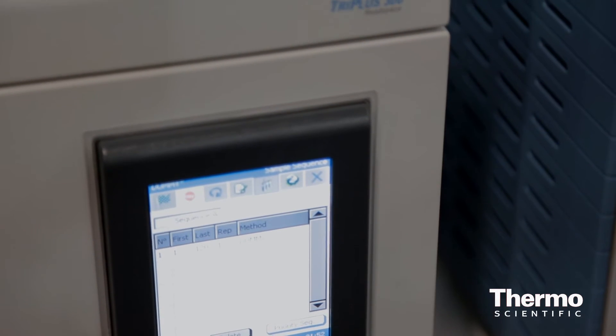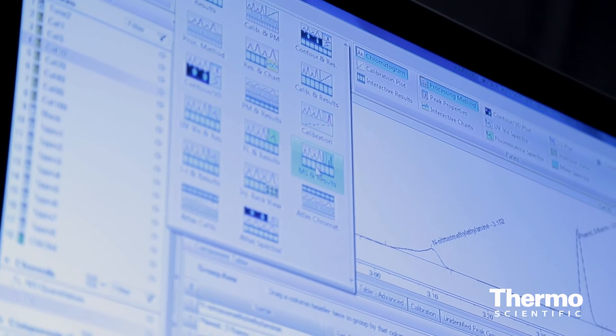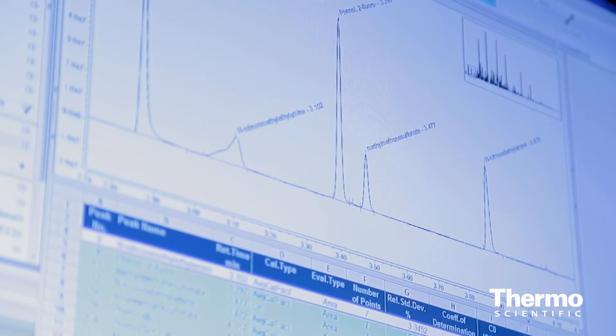The software is another nice feature of the product. This headspace is controlled by the flagship Chromelion 7.2 and the previous version as well, as well as our CMS software Excalibur. We also have Chromequest and Chromecard, and we have drivers already available for controlling this headspace with non-Thermo Scientific data systems when the customer wants to use our hardware for its features.